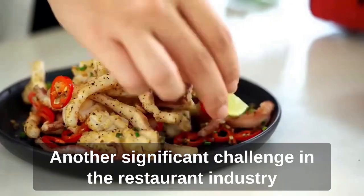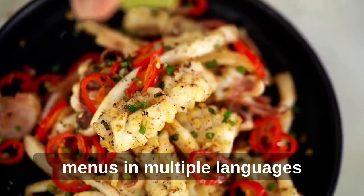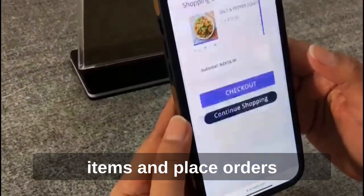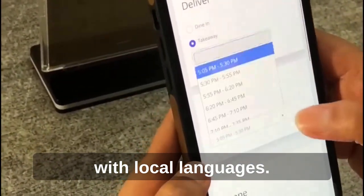Another significant challenge in the restaurant industry is language barriers. With QR Meals, restaurants can showcase their menus in multiple languages, making it easier for customers to understand the items and place orders. This feature is particularly useful for international travelers who may not be familiar with local languages.